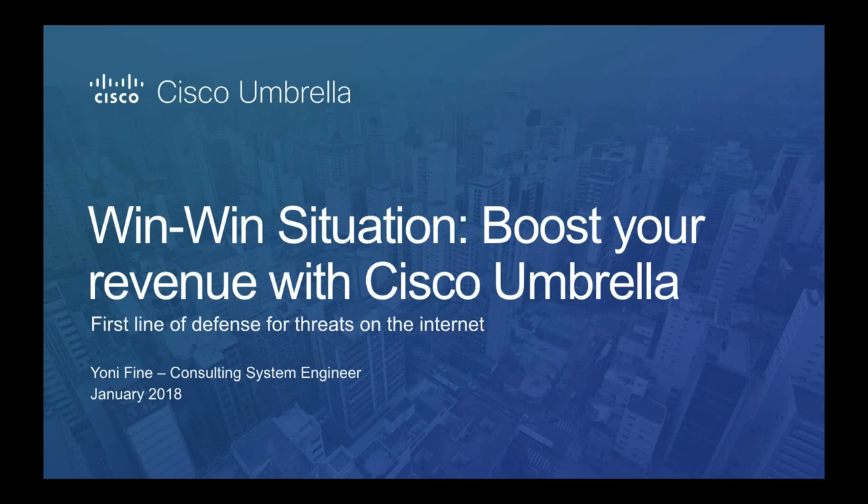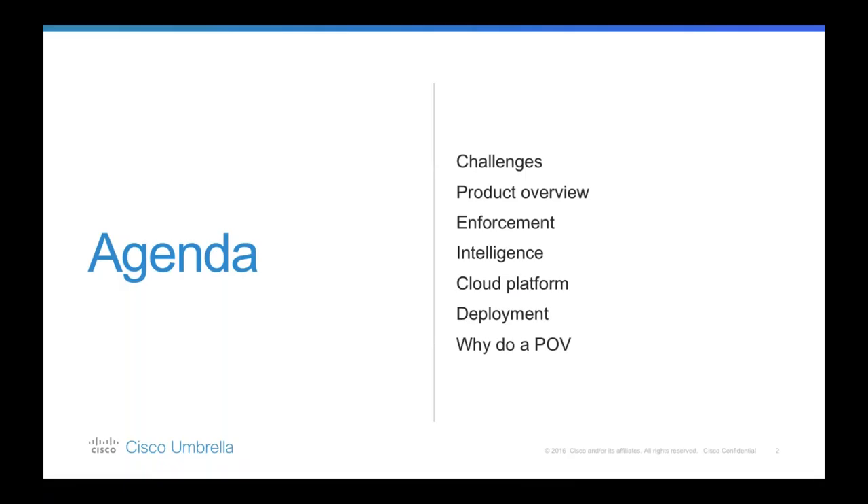Good afternoon everyone, thanks for joining today's session on Cisco Umbrella. My name is Yanni Fine and I work in the cloud security team within Cisco. I'm a cybersecurity systems engineer and for the next 40 to 45 minutes I'm going to discuss how you can boost your revenue whilst providing value to your customers and your own businesses with our recurring revenue model.